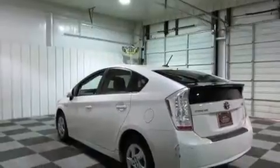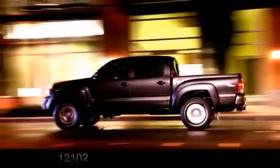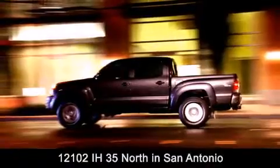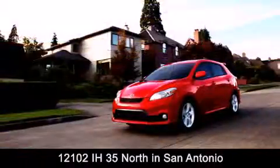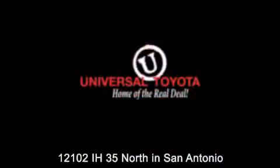This vehicle won't last long at this price. Call and arrange a test drive now. Universal Toyota is conveniently located at 12101 Interstate Highway 35 North in San Antonio. Contact us to find out about our specials or visit us at UniversalToyota.com.